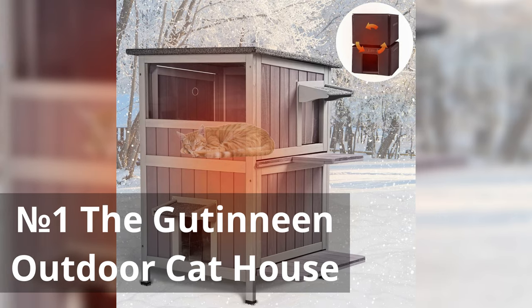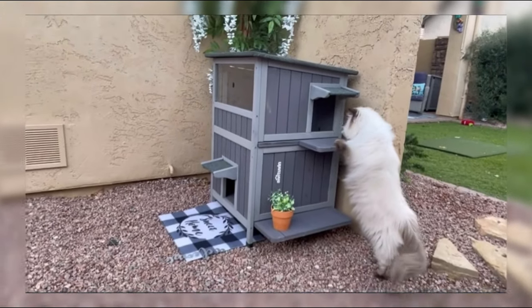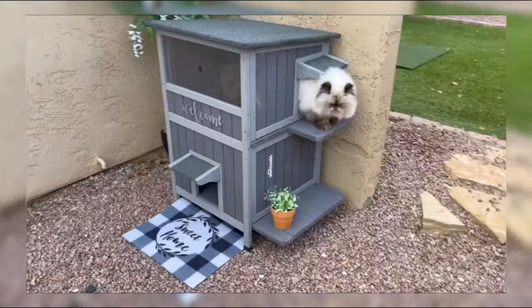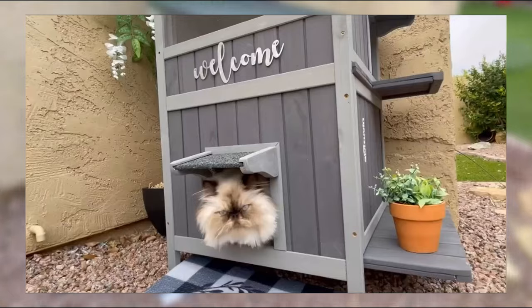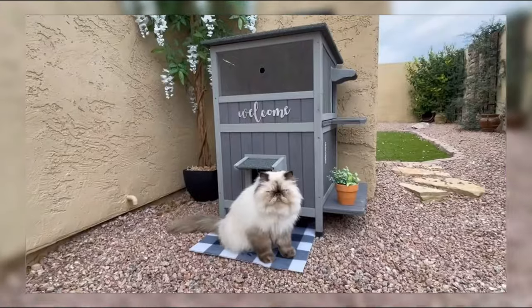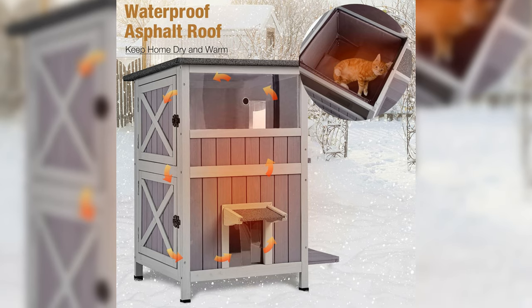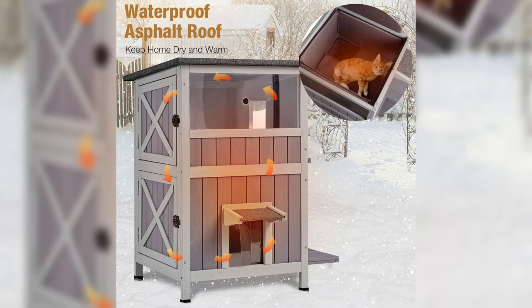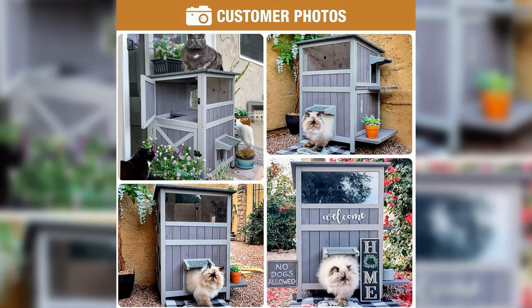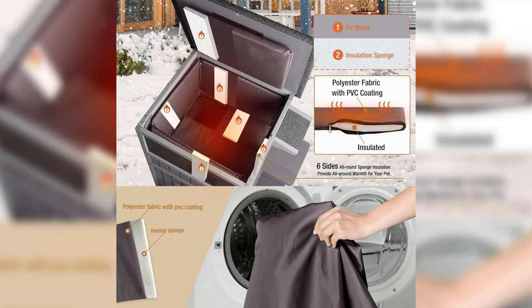Number 1: The Goudinine Outdoor Cat House. The Goudinine Outdoor Cat House offers numerous benefits for both outdoor and indoor use. It provides a safe and cozy haven for feral cats or outdoor cats during harsh weather conditions. Its waterproof grade ensures durability and longevity, making it suitable for various climates. With a two-story design, it offers ample space for cats to move around, play, and rest comfortably. Its versatility allows it to be used both indoors and outdoors, providing flexibility in placement and usage.